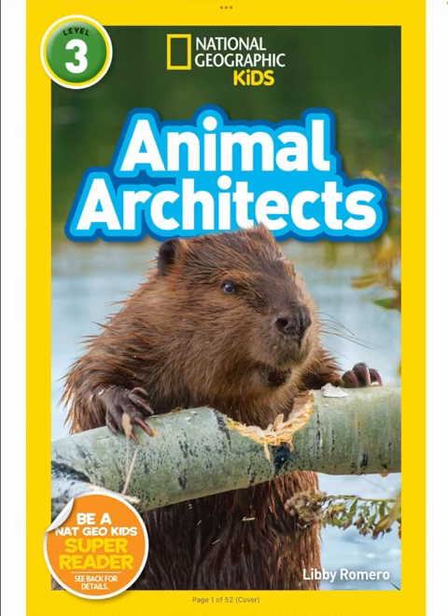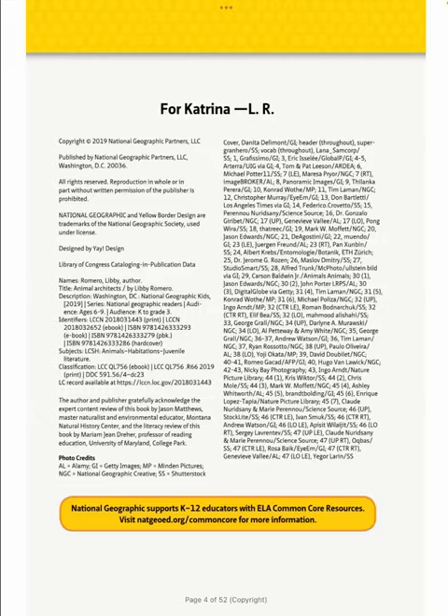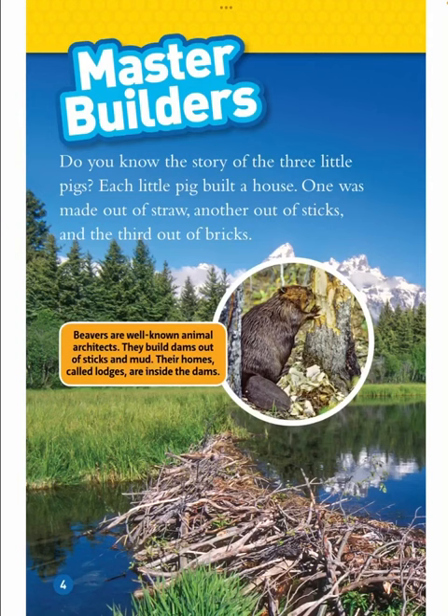National Geographic Kids: Animal Architects by Libby Romero. Master Builders. Do you know the story of the three little pigs? Each little pig built a house — one was made out of straw, another out of sticks, and the third out of bricks.